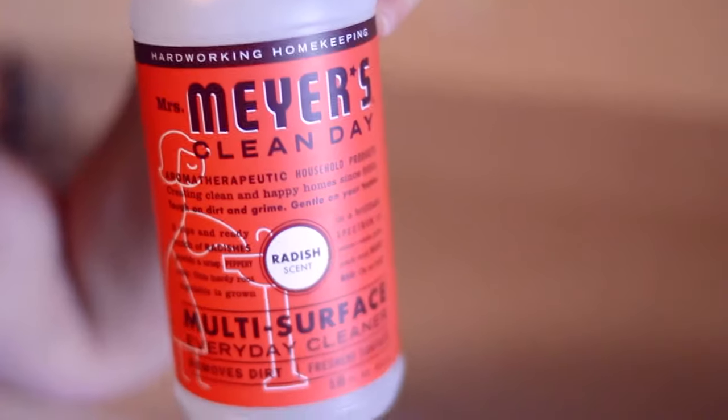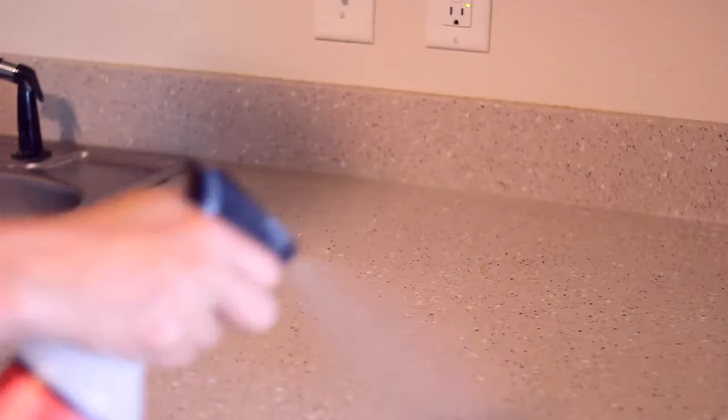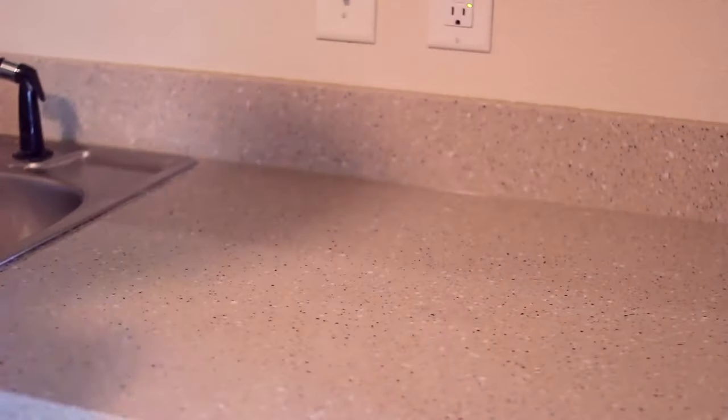Of all the scents I've tried from Mrs. Meyers, I'm really enjoying the radish scent. It just reminds me of fresh and clean. It's great on countertops and I love how it makes my kitchen smell.